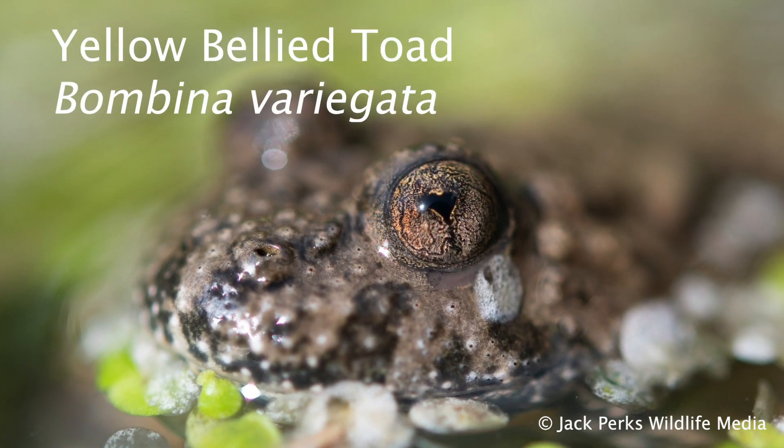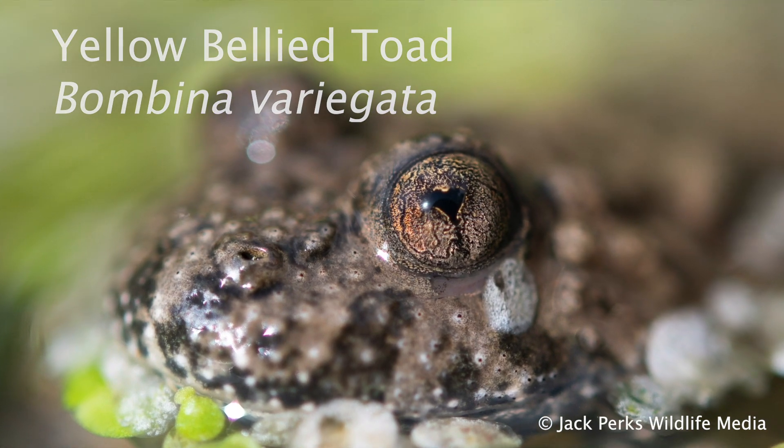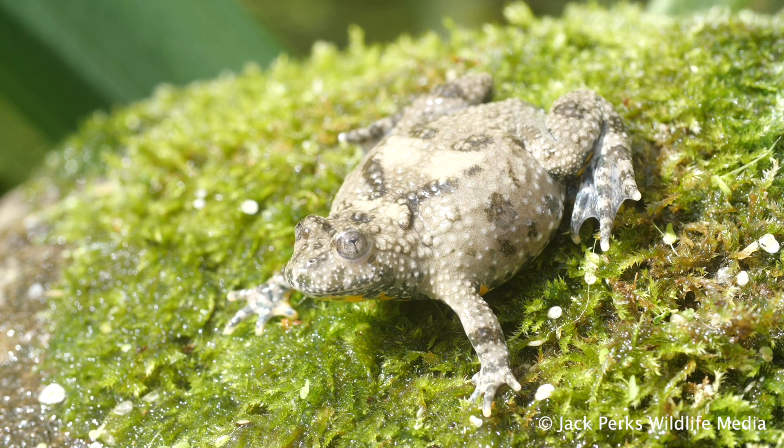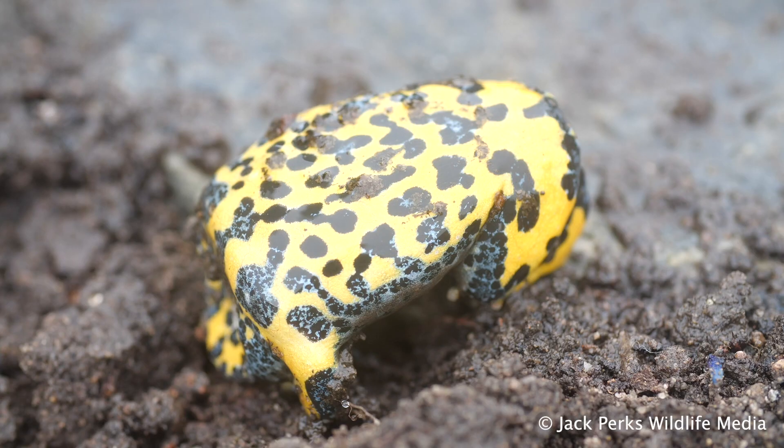The other species is the yellow-bellied toad, which is localised particularly to Totnes in Devon, being found in many garden ponds. These little toads go on their back to scare off predators and have a toxin in their skin.